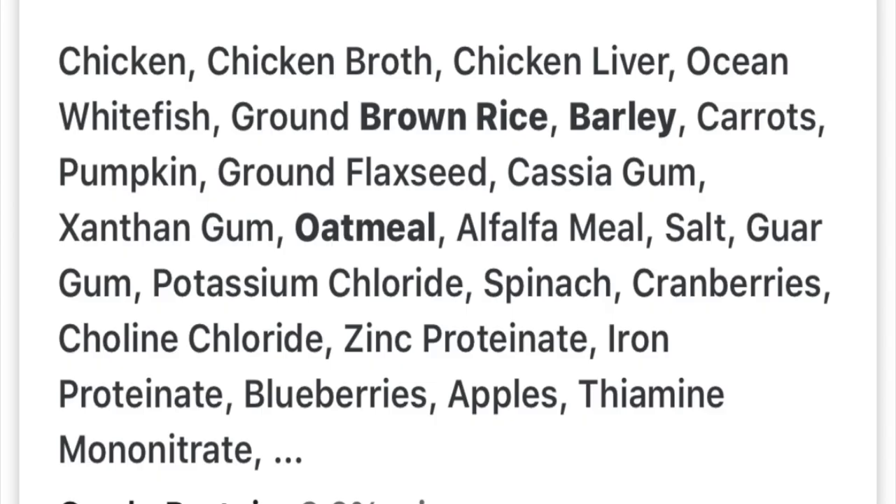Now let's compare that to the Solid Gold Star Chasers — I picked up the chicken formula to keep it chicken vs. chicken. Star Chasers ingredients: chicken, chicken broth, chicken liver, ocean white fish, ground brown rice, barley, carrots, pumpkin, ground flaxseed, cassia gum, xanthan gum, oatmeal, alfalfa meal, salt, sorghum, spinach, cranberries, blueberries, pomegranate, apples. Everything we really want to see in a well-balanced formula. Price is what's gonna weigh this one out.